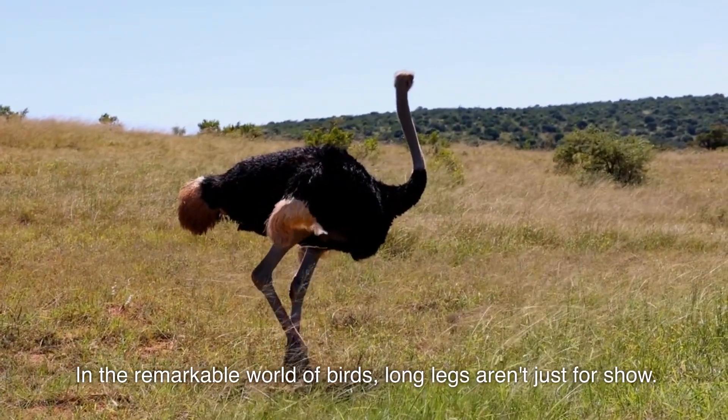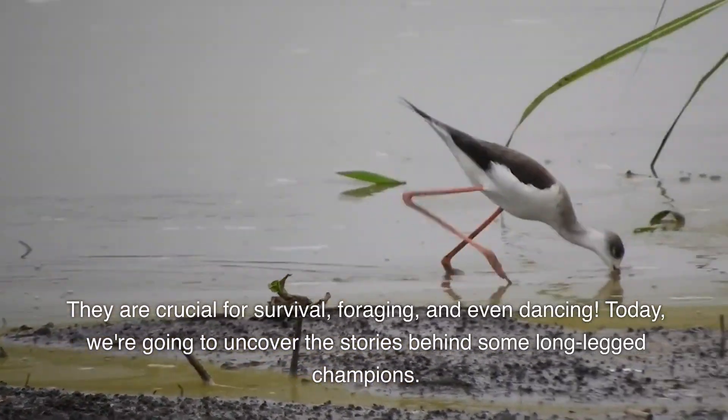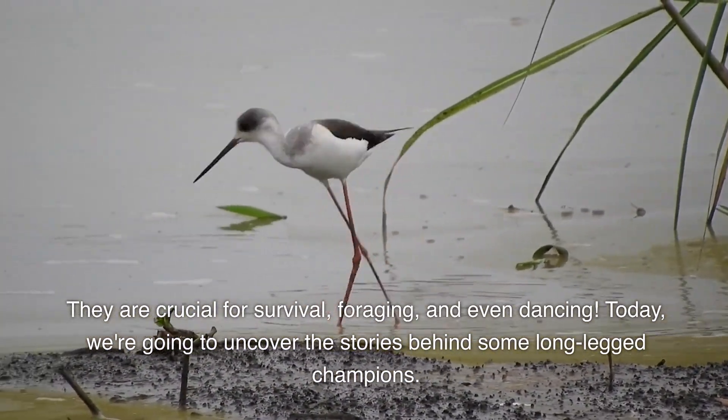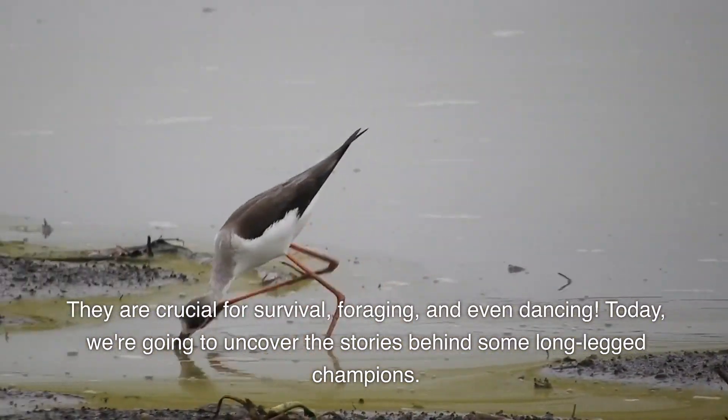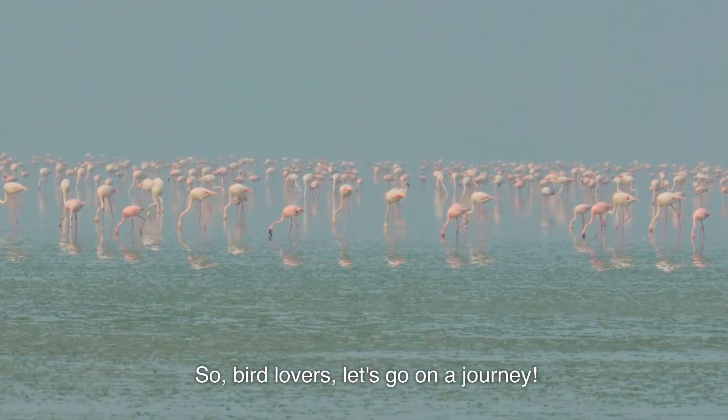In the remarkable world of birds, long legs aren't just for show. They are crucial for survival, foraging, and even dancing. Today, we're going to uncover the stories behind some long-legged champions. So, bird lovers, let's go on a journey.